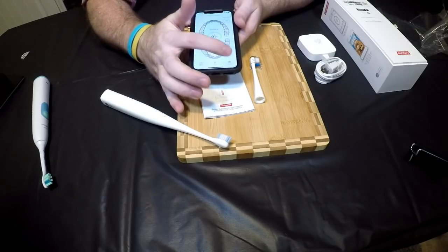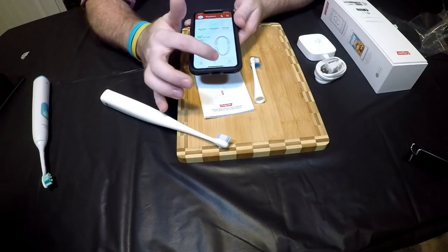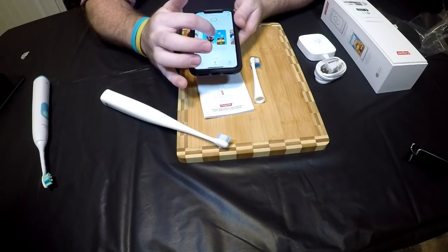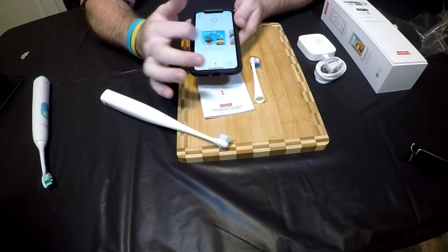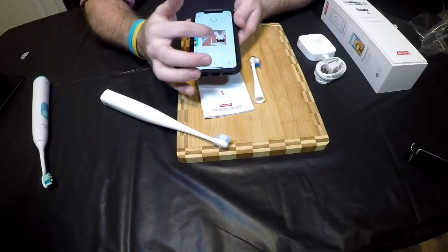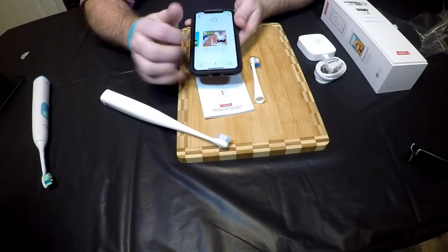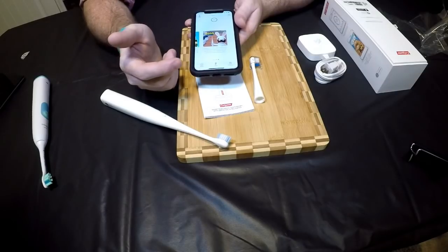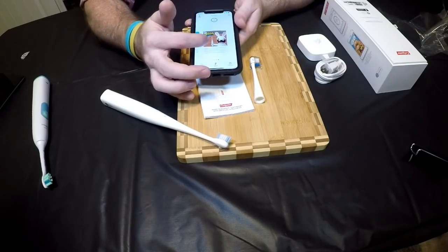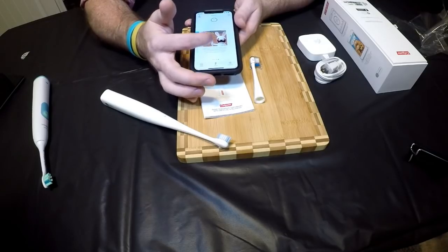The only thing I couldn't get to work was the pirate game — it would tell me to turn on the brush, I'd turn it on, and nothing would happen. The rabbit game I did get working. I can't demo it right now, but the faster you brush, the faster your rabbit runs against several other rabbits. If you stop brushing, the rabbit gets tired and stops racing. That was pretty cool.